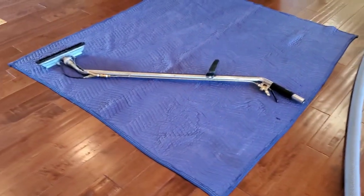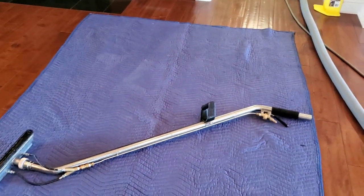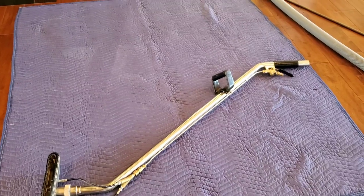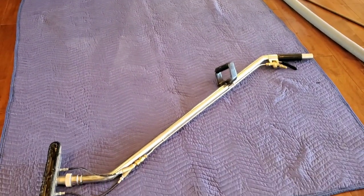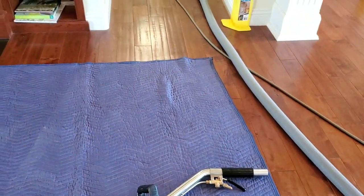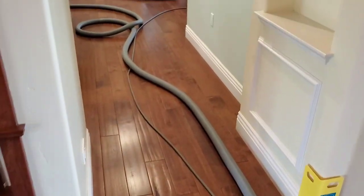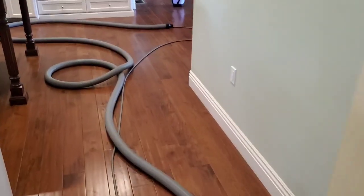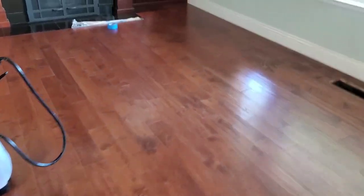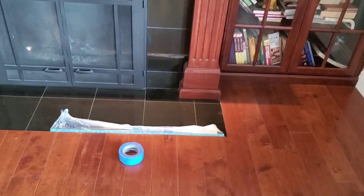One thing I wanted to go over - I've got this moving blanket here to set my wand on. Always got to be careful with hardwood, so I'm using it as a staging area. I'll be moving it around periodically as we do the cleaning. As you can hear, my machines are on and we're getting ready to prep. I'm not really concerned about it too much, but we're just being extra cautious.